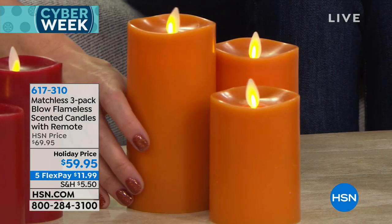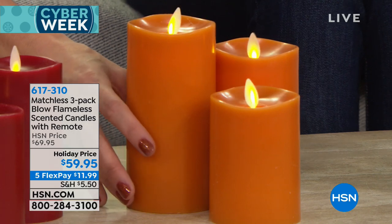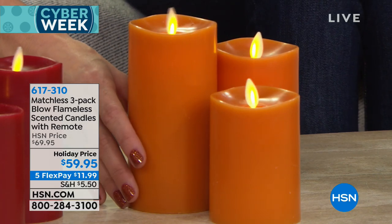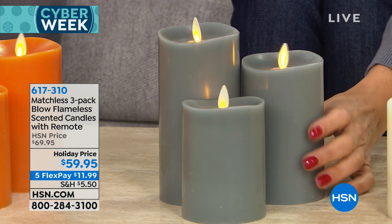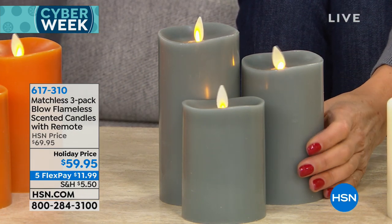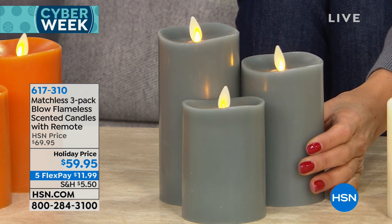Then we have the orange — it's a gorgeous, deep, beautiful fall orange. This is going to be your pumpkin spice and it does smell just like a pumpkin pie. Now the fig, I absolutely love. I personally have never seen a gray flameless candle before. And this is going to have a light, woodsy scent.